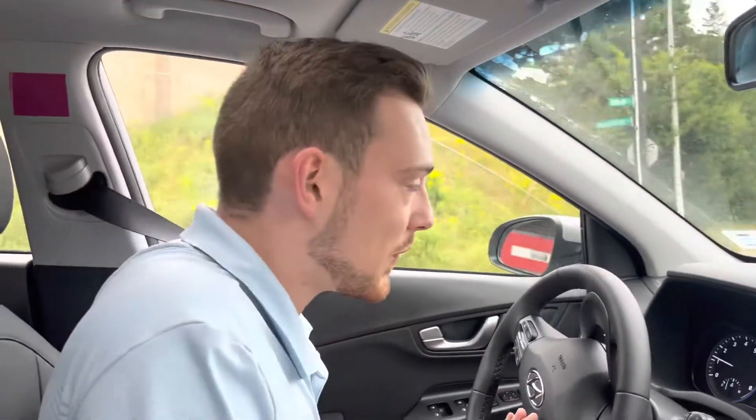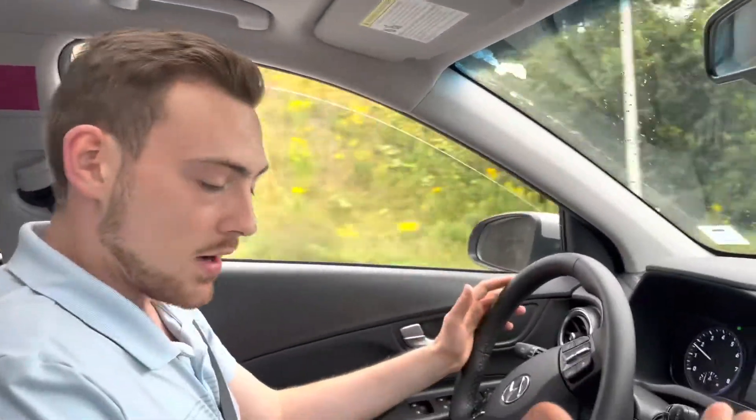Well, here we are driving the 2022 Hyundai Kona Preferred. It's a very comfortable vehicle. This one has got leather interior, sunroof, heated seats, and a heated steering wheel.